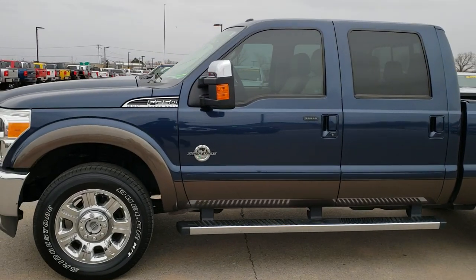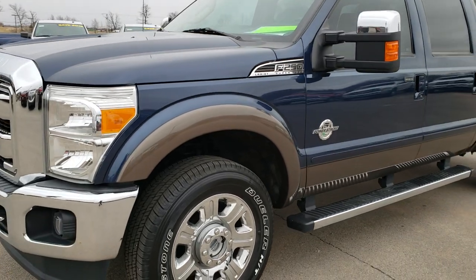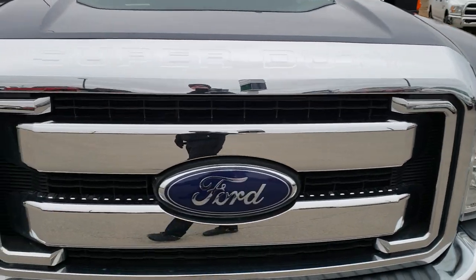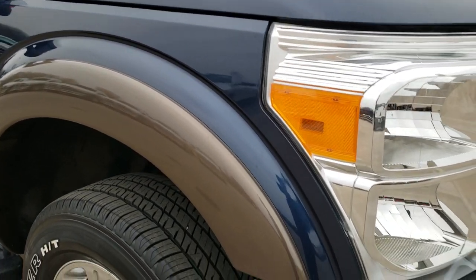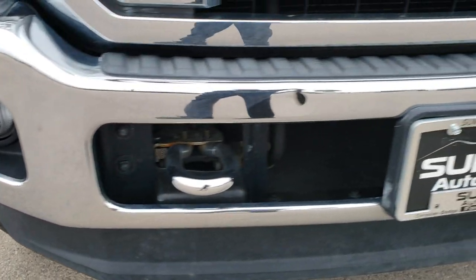This is stock number 9952. We are here at Summit Automotive in Fond du Lac, Wisconsin, your new and used heavy-duty truck headquarters. Today we're checking out this super clean 2015 Ford F-250 Crew Cab Short Box. This truck has the 6.7 liter Power Stroke Diesel second gen motor.